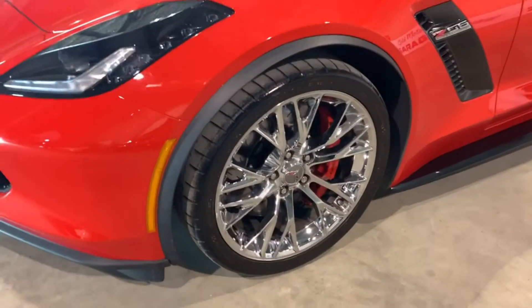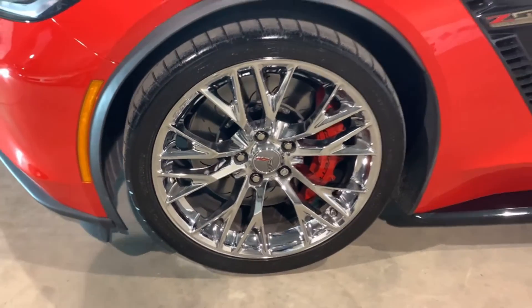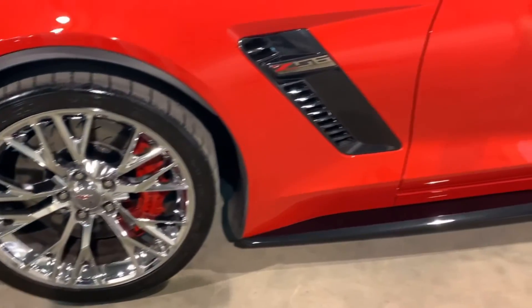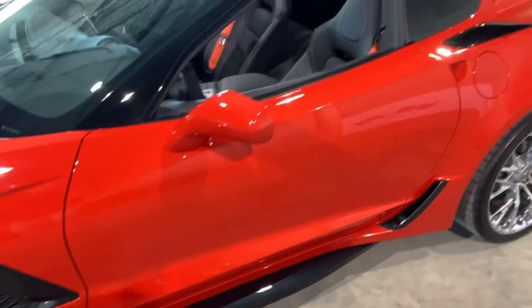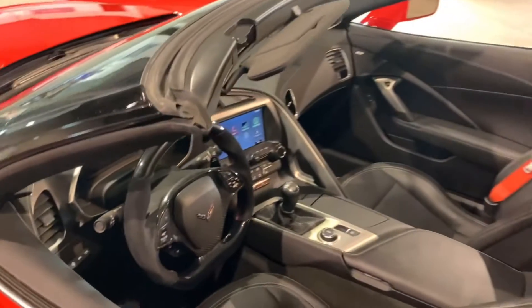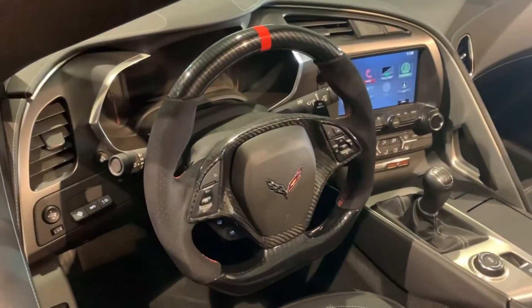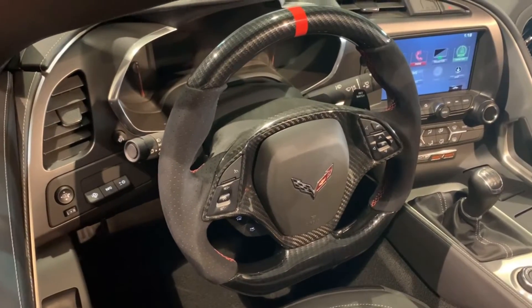Chrome wheels with the Michelin Pilot Supersport tires — all four are absolutely perfect. Painted red brake calipers. This car has the carbon flash side skirts and Z06 badging. Black leather interior with red seatbelts, and the car has an upgraded carbon steering wheel with Alcantara contoured side panels.